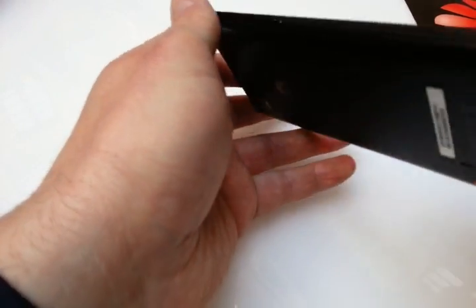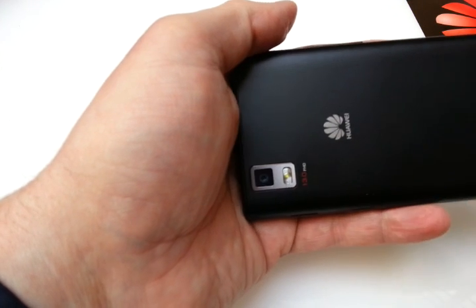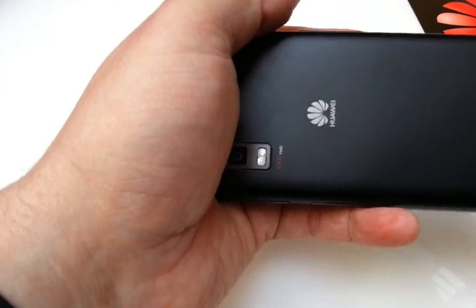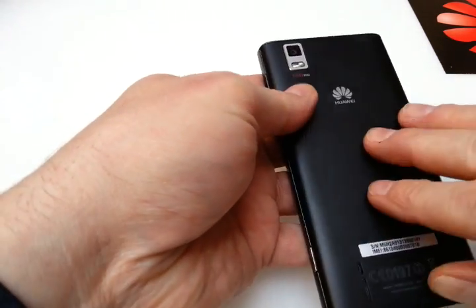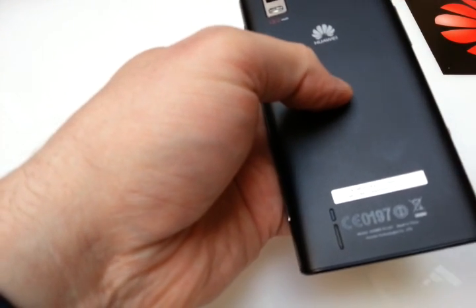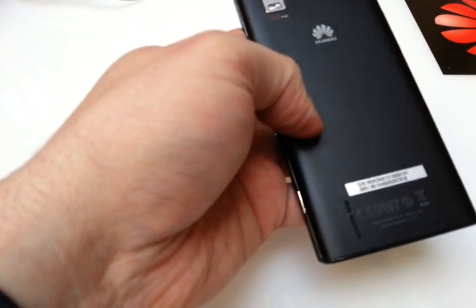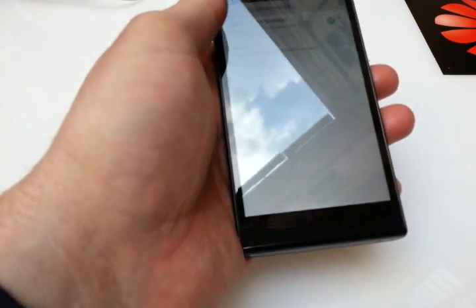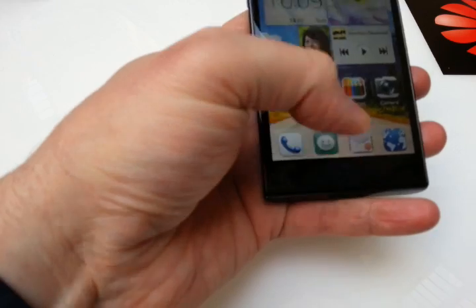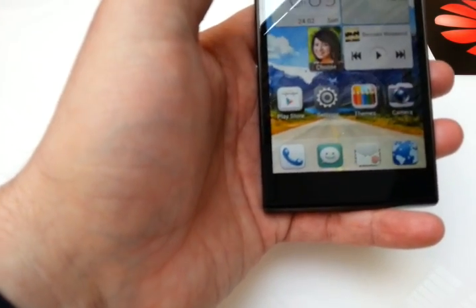The other thing is that it's a 13 megapixel camera, doing video in full HD with HDR and everything you want. And the battery inside shall have 2420 milliampere hours, so it seems to be a really big battery for a 4.7 inch screen. For comparison, the HTC One just has 2300 milliampere hours, so it's just a little bit bigger.